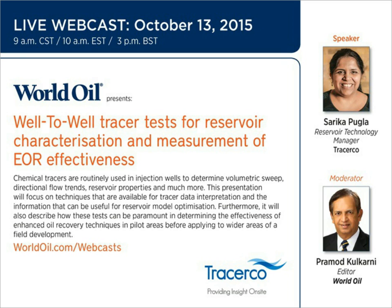Chemical tracers are being used in injection wells to determine the volumetric sweep, directional flow trends of the injected fluid, reservoir properties, and much more. Today's presentation will focus on techniques available for data interpretation of such tests and the information that can be useful for reservoir model optimization. Furthermore, it will describe how these tests can be paramount for determining the effectiveness of enhanced oil recovery techniques in pilot areas before applying the expensive technique to the full field. We'd like to thank Tracer Co. for organizing today's webcast. Joining me today is Sarika Pugla, Reservoir Technology Manager for Tracer Co.